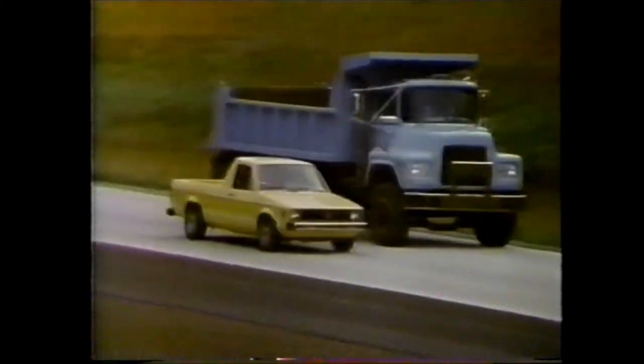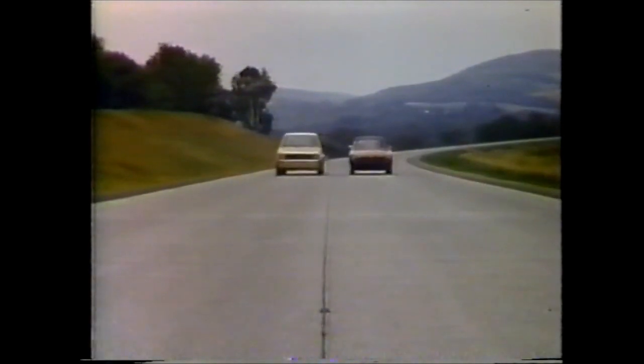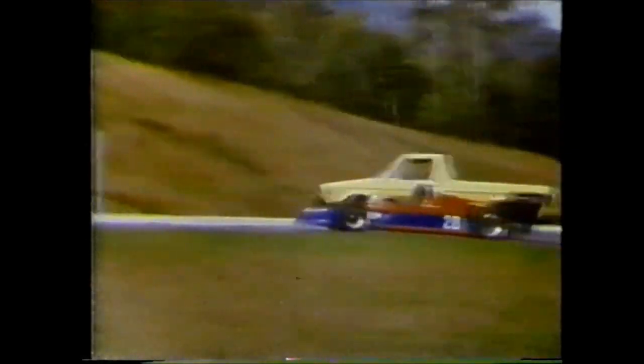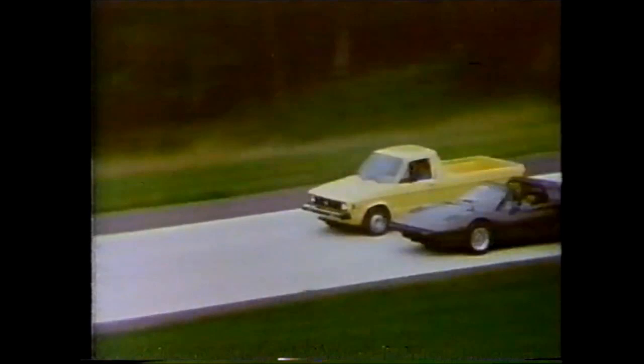The new Volkswagen pickup is built like a truck, but from 0 to 50, it's faster than this MG. It comes with fuel injection, like this Formula car. It has a steering system similar to this Ferrari, and front-wheel drive, like this Trans Am race car.